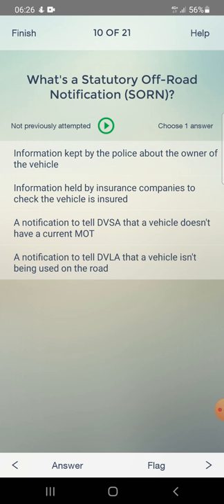What is a SORN - Statutory Off Road Notification? Options: information kept by the police about the owner, information held by insurance companies to check the vehicle is insured, a notification to tell DVSA that a vehicle doesn't have a current MOT, or a notification to tell the DVLA that a vehicle isn't being used on the road. Answer: a notification to tell the DVLA that a vehicle isn't being used on the road.